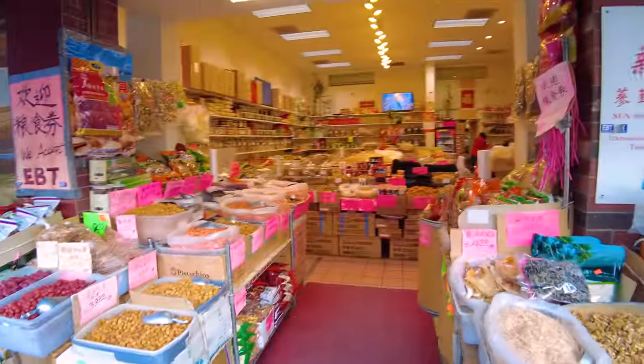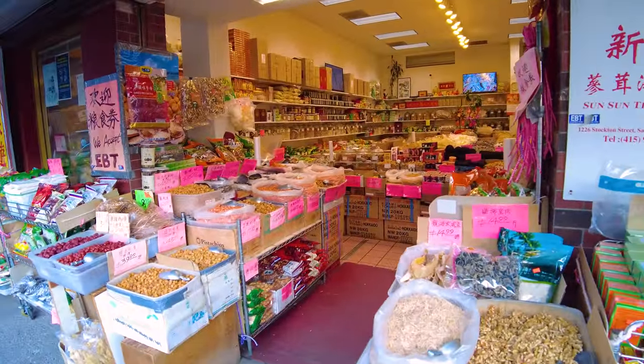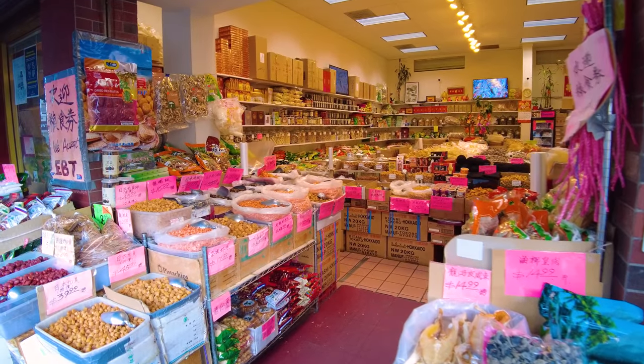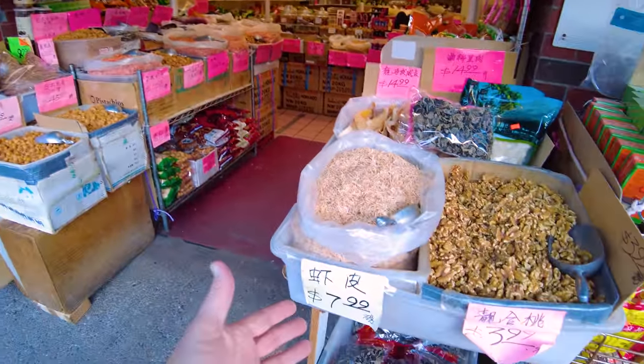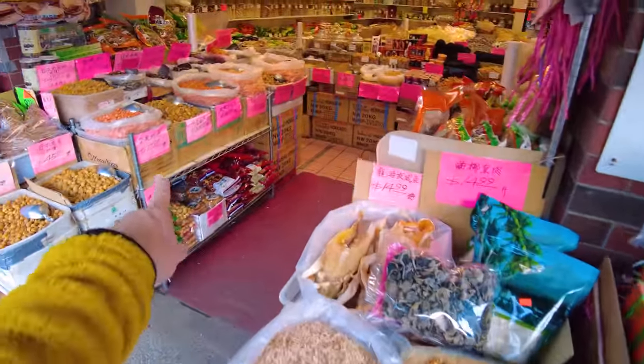Here's another Sun Sun Trading Chinese medicine shop. You can smell these as you come by - dried fish and dried ingredients that can range from cheap at $8 a pound to pretty expensive at $55 a pound.